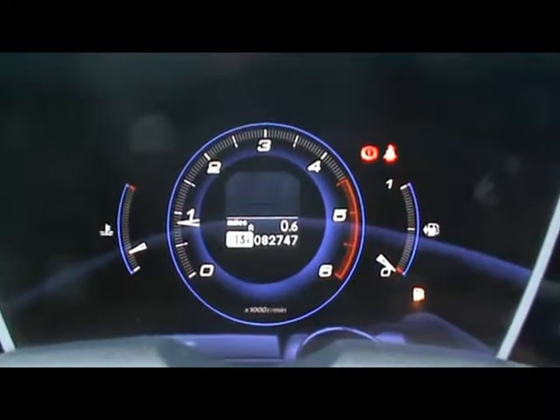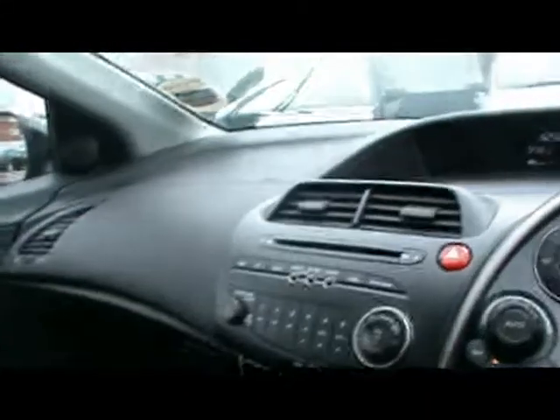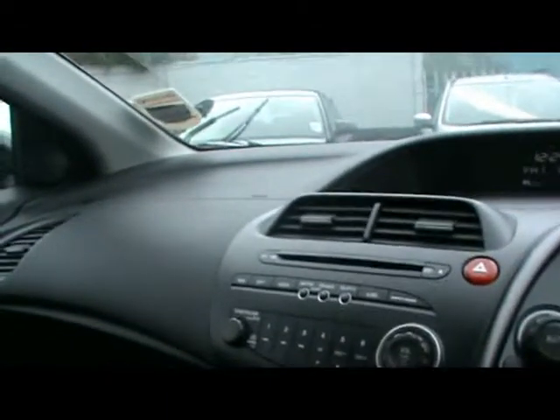Just below that you'll be able to see the car has covered 82,000 miles. There's also a telephone preparation kit and various cup holders and storage compartments in the centre console. If you'd like any more information on this car, please don't hesitate to contact us — thanks for watching.